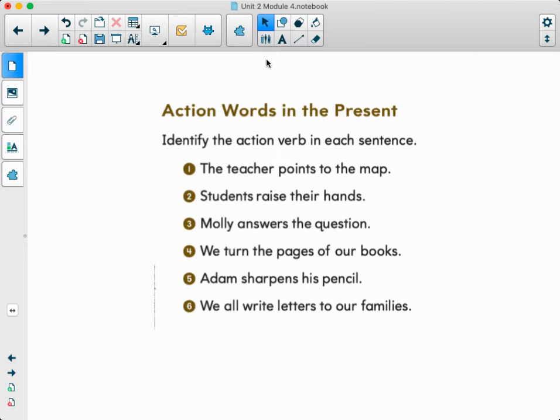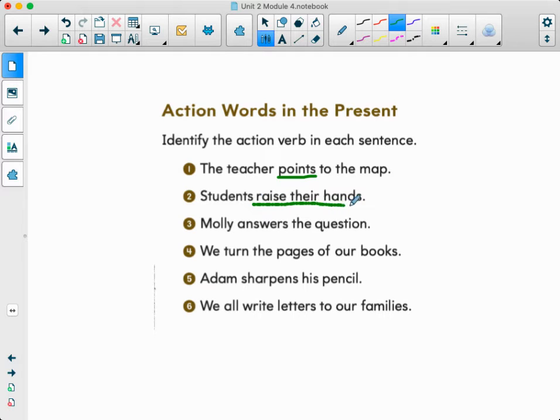We're going to identify these in each sentence. Number one, the teacher points to the map — what's the action word? Points. Number two, students raise their hands — what are the students doing? Raising their hands. But the action word is just 'raise.' Number three, Molly answers the question — what is Molly doing? She's answering. Good job.